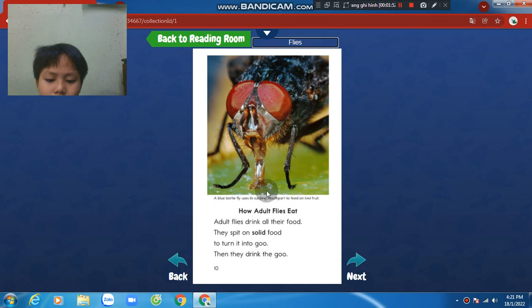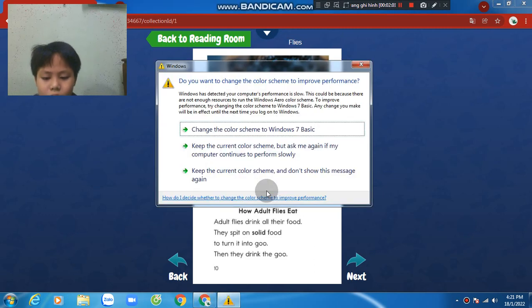How adult flies eat. Adult flies drink all their food. They spit on solid food to turn it into goo. Then they drink the goo.